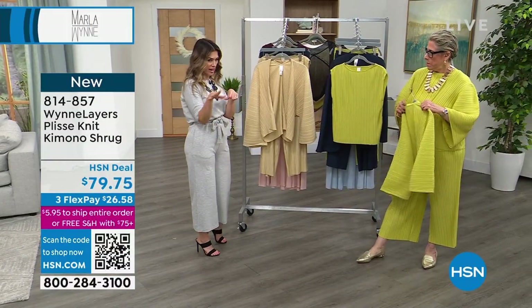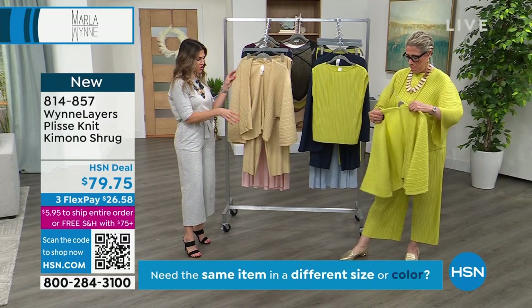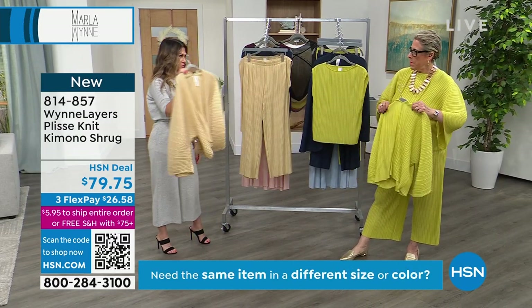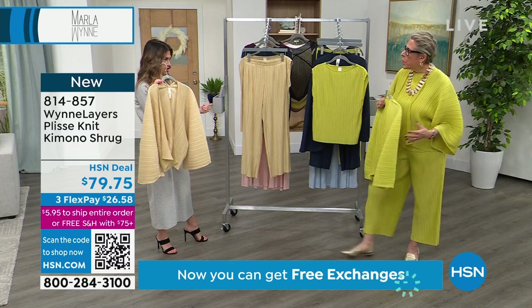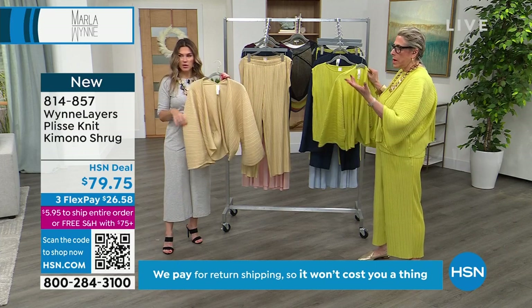We've moved on item-number-wise — all the same fabrication, all the same colors — but we're talking about the kimono shrug. I would totally wear these with your gray jeans that you just showed. With the gray jeans and like just a white t-shirt, a white tank or a white top.